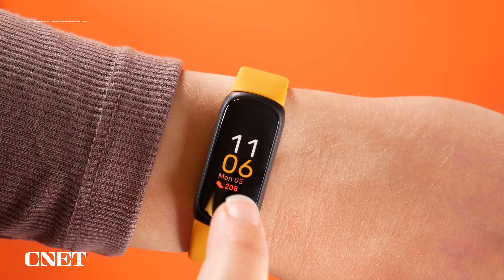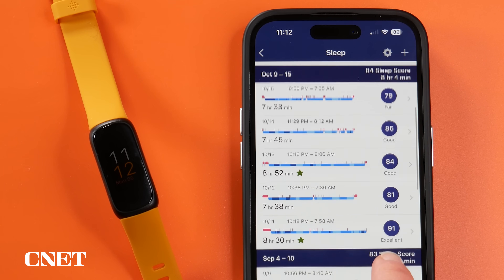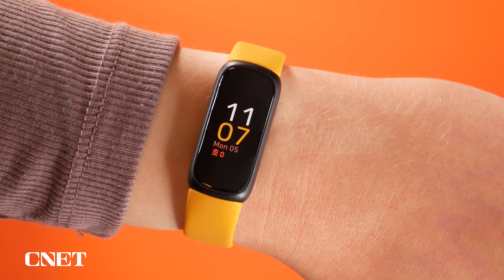Sometimes smartwatches can be a bit intimidating and you just want something more low-key. That's why I'm such a fan of fitness trackers, and one of the best ones released this year is the Fitbit Inspire 3. It's around a hundred dollars, has all the workout and step tracking you need, gets notifications from your phone, tracks your sleep quality, and helps you interpret all of this information with an easy-to-understand readiness score and a sleep score. It's also got a really good screen considering its price and the battery lasts almost 10 days with normal use.